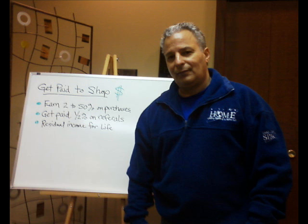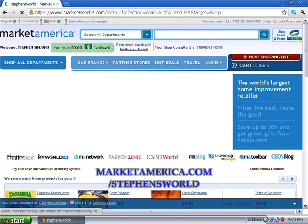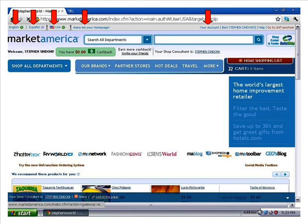In order for you to take advantage of this fantastic opportunity you'll need to sign in and register — it only takes about 30 seconds. So let's go through this quick and easy process together. The screen you're viewing is my MarketAmerica.com/stevensworld homepage.